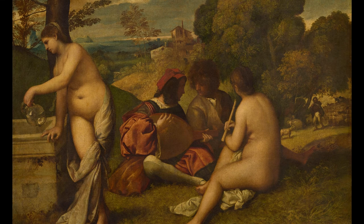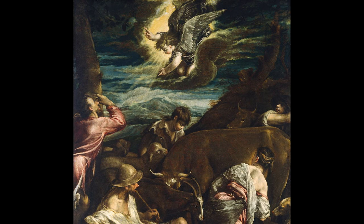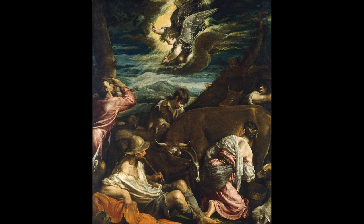Bassano gravitated towards biblical stories that took place in rustic environments. For instance, in his Annunciation to the Shepherds, now at the National Gallery of Art in Washington DC, the angel announcing Christ's birth looks down on human and animal bodies jumbled together in the foreground, bathed in a divine light.